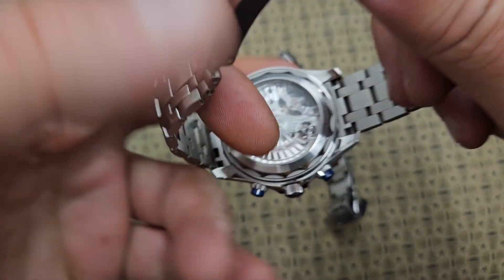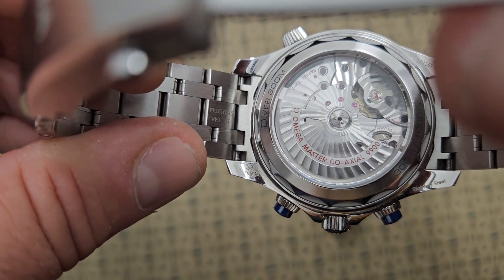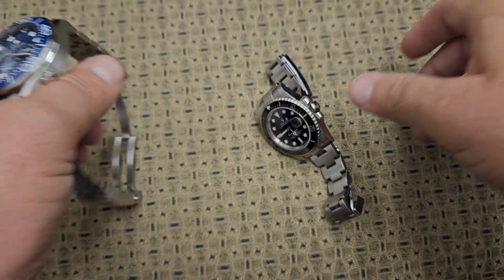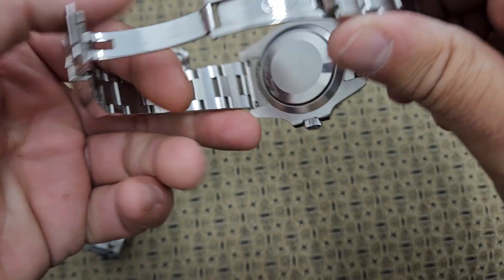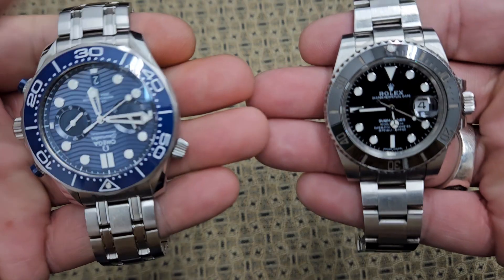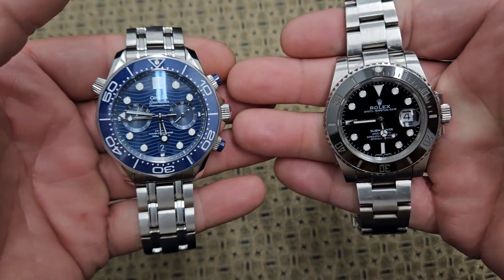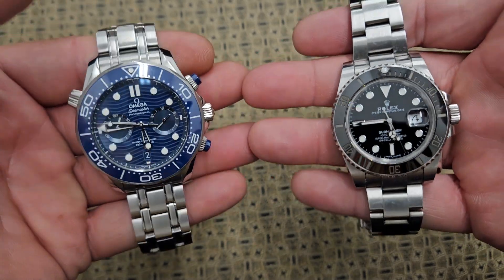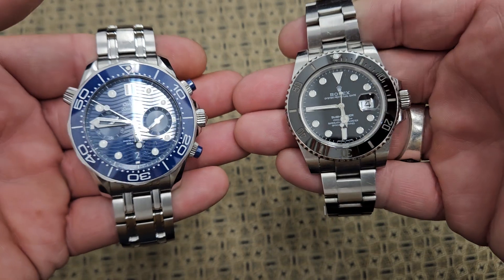The Omega watch on the back happens to have a clear case back where you can see the movement on the inside. Rolex has never done that and I don't think they ever will — Rolex case backs are just plain looking, nothing to write home about. But Rolex relies more on their name recognition in the world, and Omega relies more on their design.